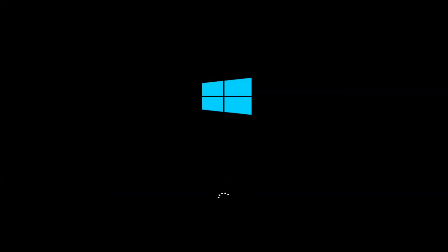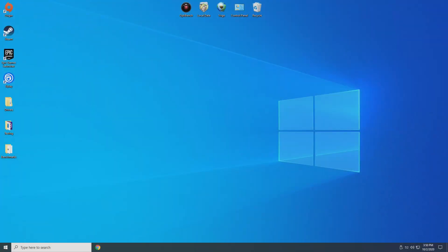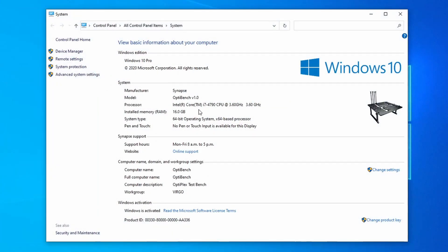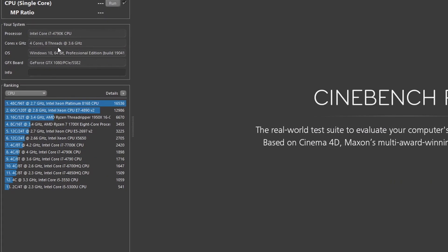The system is posting and booting into Windows, so by the base definition it's working. When we get into Windows and open up HWiNFO, it recognizes it as a 4790K, but it's not boosting past its base clock. When starting up and loading all the background processes it'll spike past the base clock, so this really isn't a great sign. The system properties window sees it as a 4790 clocked at 3.6GHz, and in Cinebench it sees it as a 4790K but only at 3.6GHz.